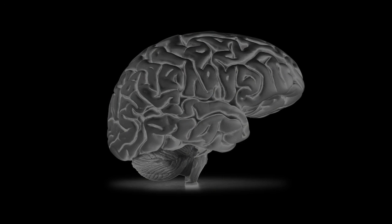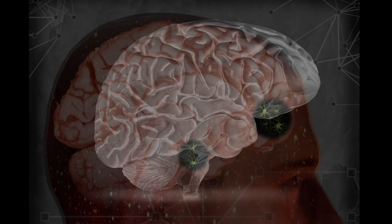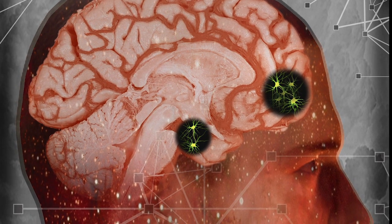A stroke occurs when blood flow to the brain stops for longer than a few seconds. Part of the brain can die, affecting the body part it controls. Paralysis can occur along with language and vision problems, among other things.